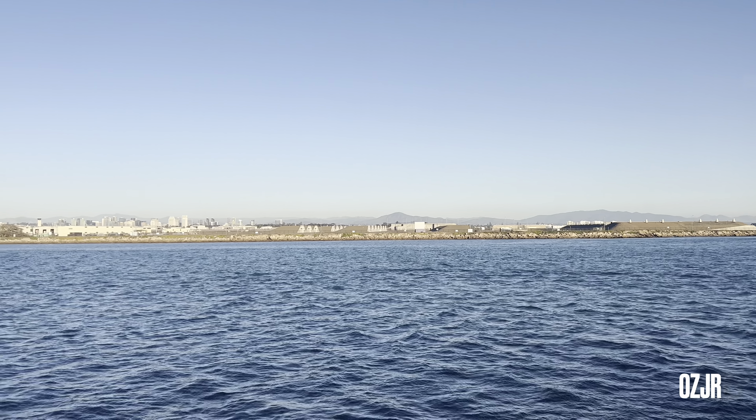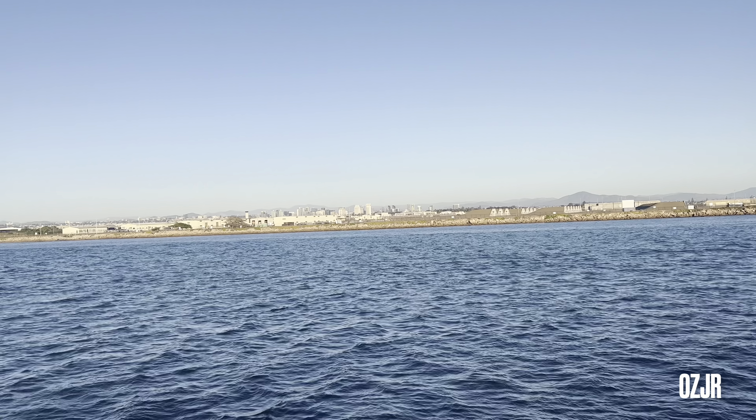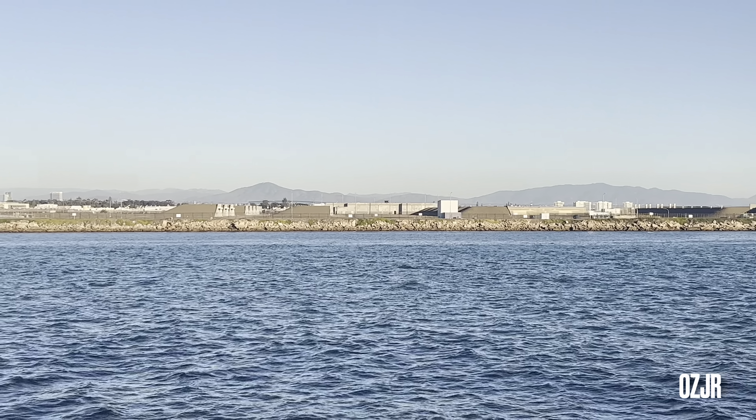Tijuana is 9.6 miles from the tip of Point Loma. You can actually see Tabletop Rock with Tabletop Mountain, which is that flat mountain side behind Tijuana there. It's the first time I've seen it visible all year.